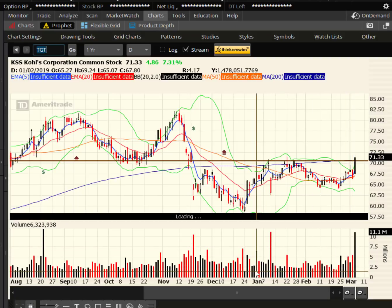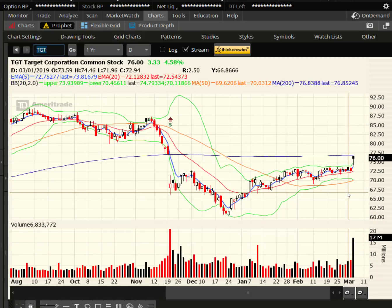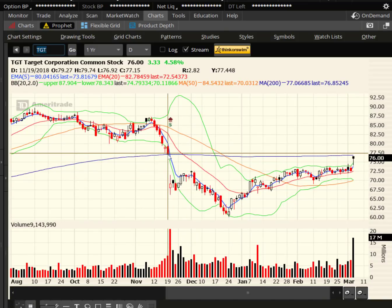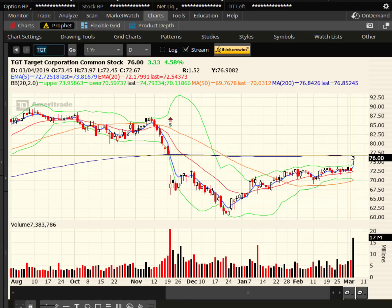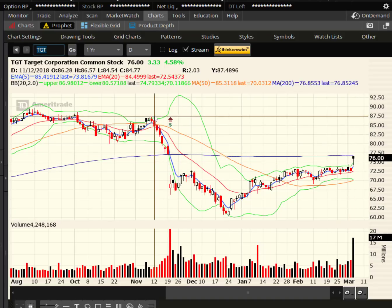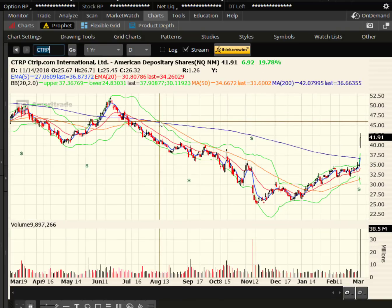Looking at Target — more earnings news. The stock jumped over 4.5%, finishing near the highs of the day. You can see the gap down from its past earnings report in November, going from basically $77.50 all the way down to $67.50. The 200-day is right there near $77.52. If we can close another buck and a half higher — another 2% or so — the upside target is up at $87.50. Again, I would consider using the 20-day EMA as a potential trailing stop.